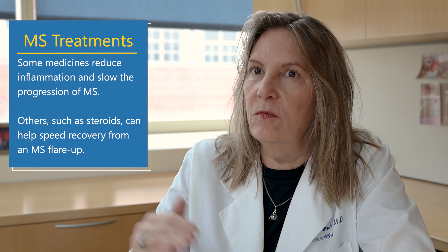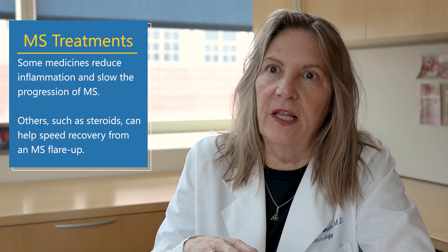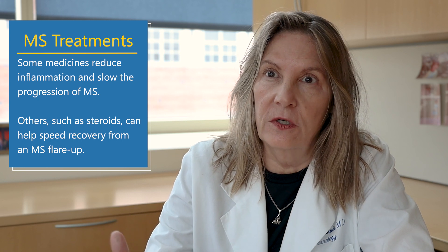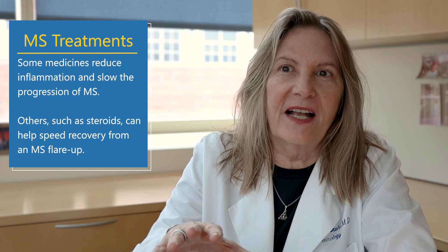One important realization is that patients differ: some have more visual problems, some more cognitive, some more walking problems. What we're trying to do at UCLA is take a disability-specific approach to finding a treatment that targets the brain — not just the immune system — and reducing the attacks on the brain.